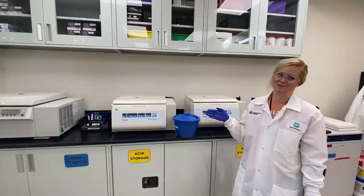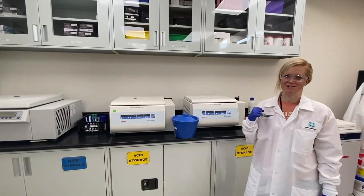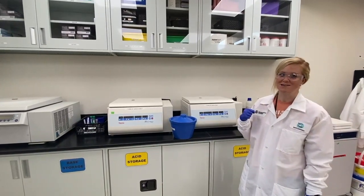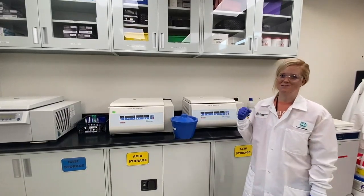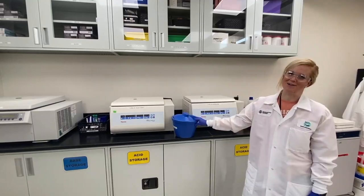Here are our centrifuges where we're able to process our blood to then be put into our freezer. All of the SAM Lab members are trained in these blood processing methods and can safely process these samples during all of our studies. Thanks for following along on this tour.